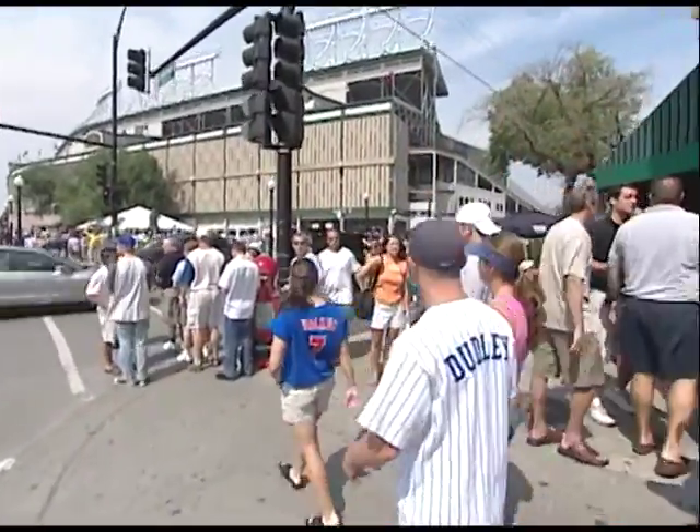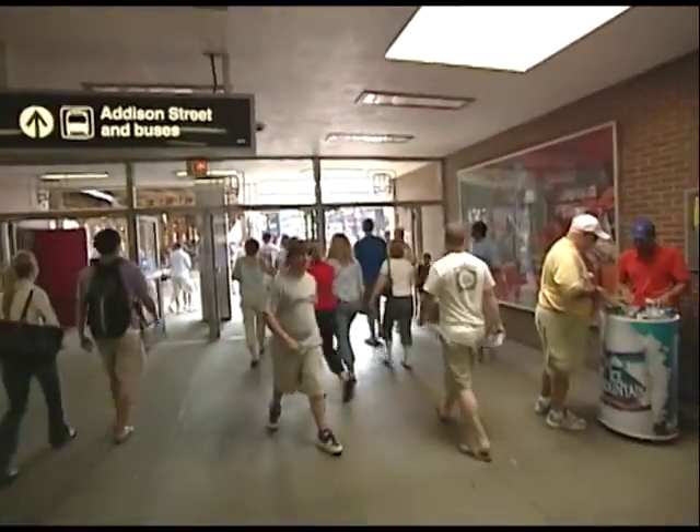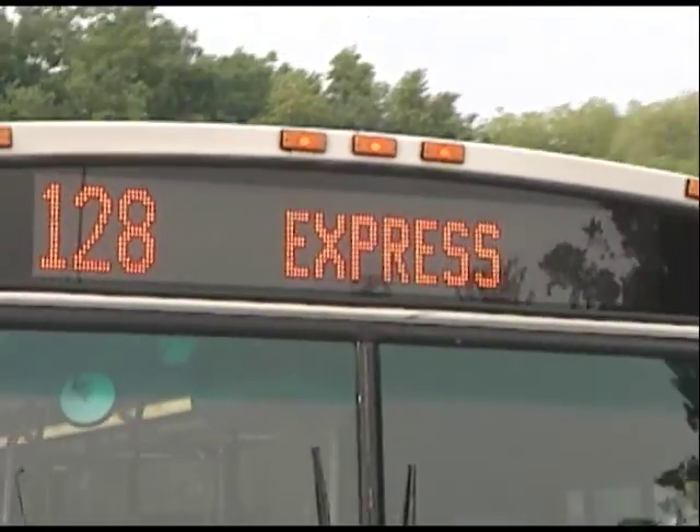Chicago sports fans have a home-field advantage when it comes to getting to the game. It's so much easier and more economical to leave your car at home and take transit — it's good for the environment, good for your nerves, and saves all that hassle. The CTA offers additional service on many of its regularly scheduled routes to help sports fans cheer on their home team. On game days, the CTA also puts special express buses into service to accommodate large crowds. We provide additional buses, extend hours as necessary, and provide longer trains to meet the demand — we're very well equipped to handle large crowds.